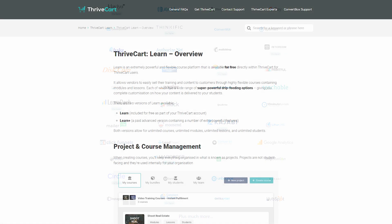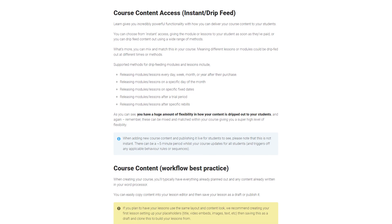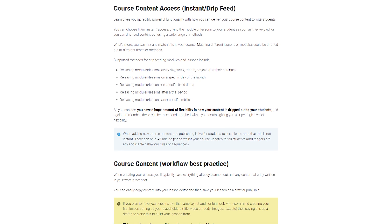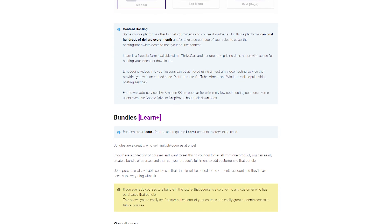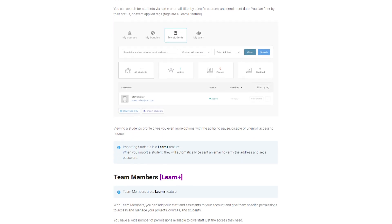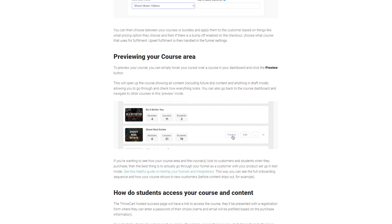However, in 2021, Thrivecart introduced a new feature called Thrivecart Learn. This feature allows all Thrivecart users to create and sell online courses entirely within the Thrivecart platform. You can add modules and then individual lessons in the curriculum builder, and with each lesson you'll use Thrivecart's block-based editor to fully customize your content, including embedding videos and adjusting fonts and colors.